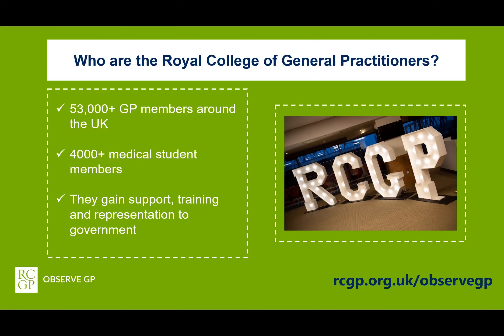Members of the College, educational specialists and patients, as well as other healthcare professionals, have all contributed to the creation of ObserveGP. We hope to add new elements to it in the future and we are so grateful to everyone who has helped us to create this platform.